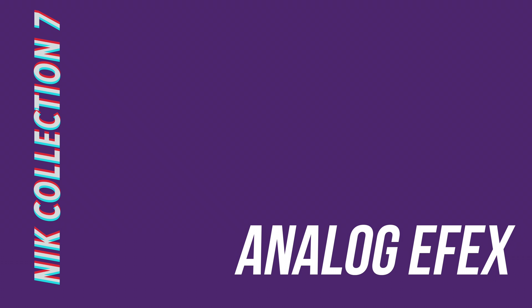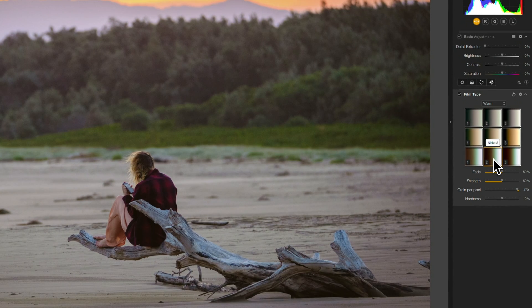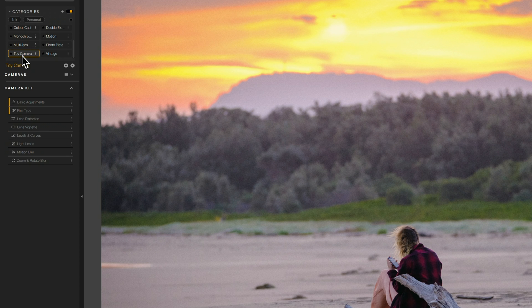If you can't be bothered with all that tiresome slider action in Color FX and you want that old-timey film look, then Analog FX is your go-to. Filters hit the mainstream with apps like Instagram, but the quality and level of control you have in Analog FX is a whole different league. It's possible to make your photograph look properly authentic and not just like you cranked the saturation and clarity sliders all the way to the right with a little bit of grain. The built-in presets are broken down into categories such as multi-lens or vintage, and you can tweak every element of the sliders used to build those presets.